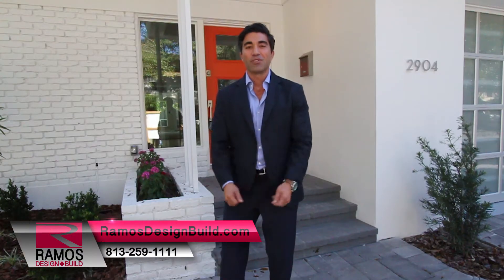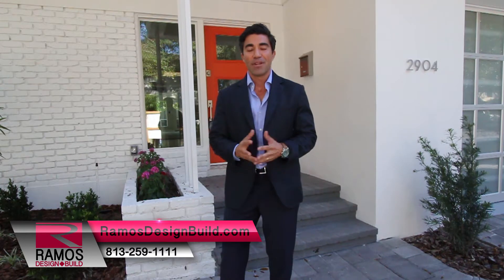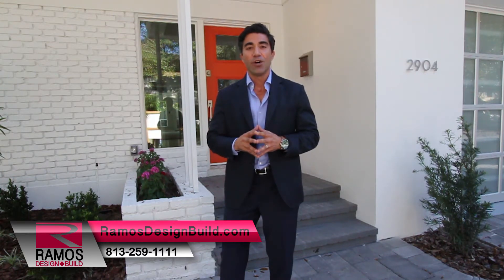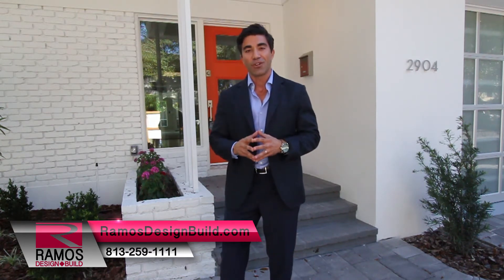Hi, my name is James Ramos with Ramos Design Build. I'm here at 2904 West Bayshore Court, two homes off of beautiful Bayshore Boulevard. I'm here at a mid-century modern that we actually gutted a few months ago, and over the course of time we've put back together to its original perfection. We'd love it for you to come inside and we'll show you all the great things that we did.